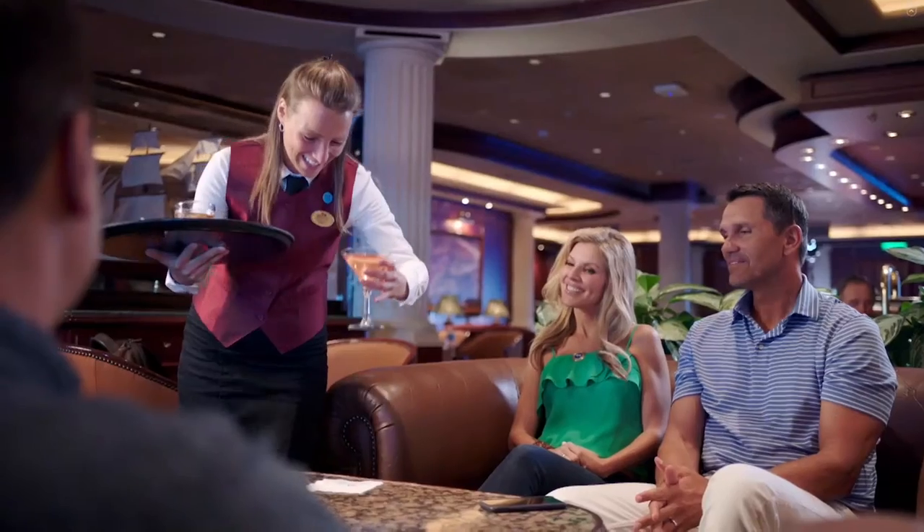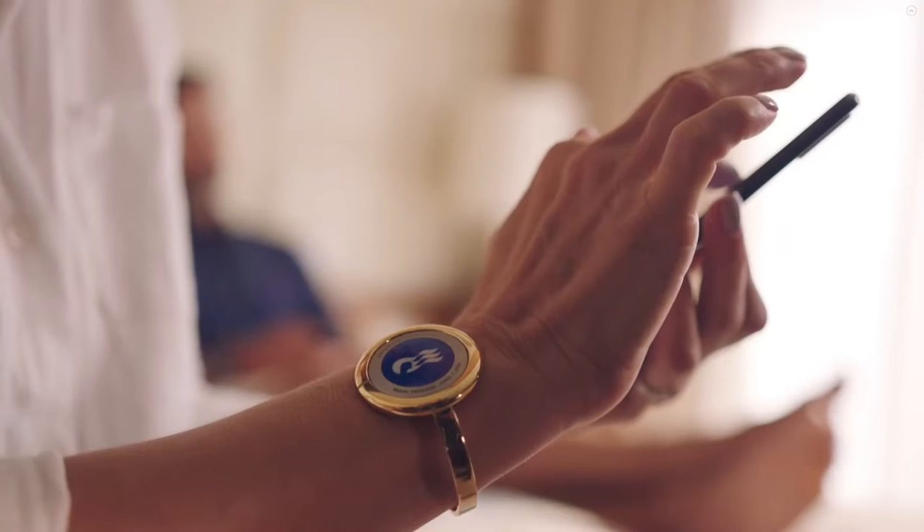For example, if you'd like to order a glass of wine before you go to the show of the night at the Princess Theatre, you can just order it on your app. And when you arrive there, it will be ready.